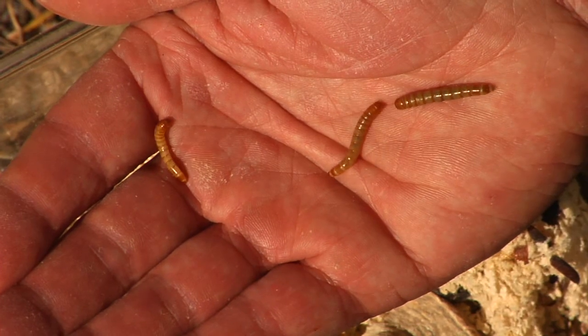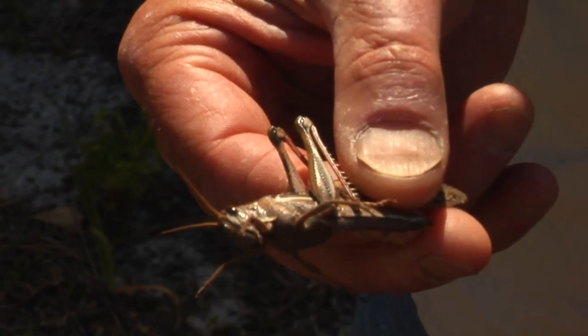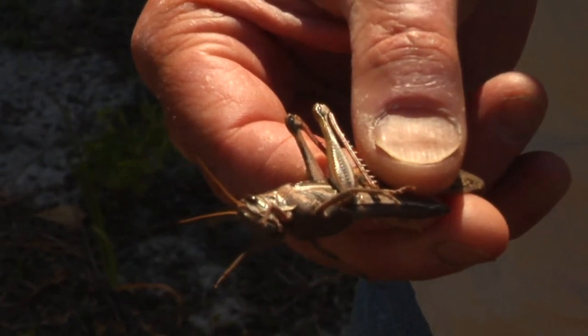They are insect-eating birds, and they digest their food very quickly because they don't want to fly around with a lot of weight in their crop — one of the organs that helps break down their food. And that's how big bluebirds are.